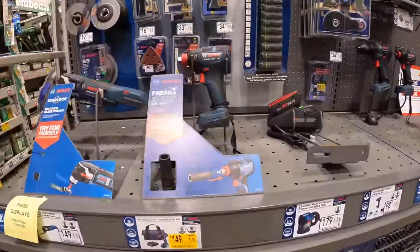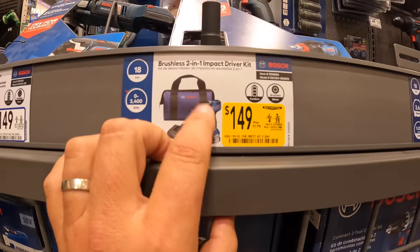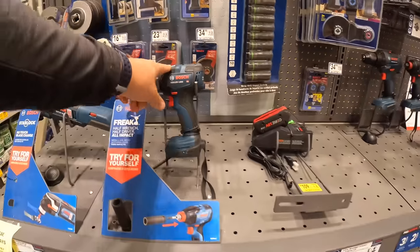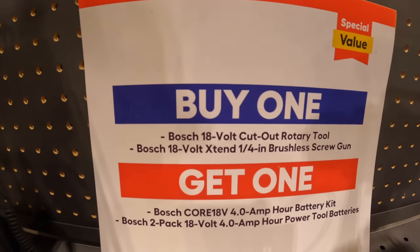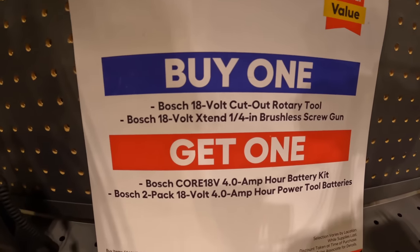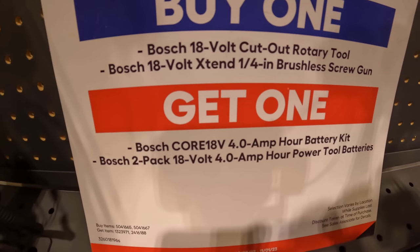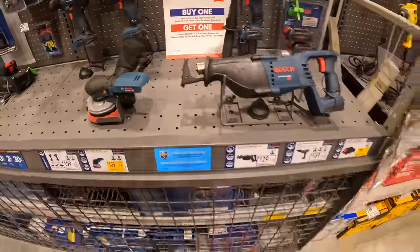Bosch is still at $149, was $179, for their impact driver Freak. I love that design — being able to use a socket and a quarter-inch hex in there is great. They do have a buy-one-get-one: if you get a rotary tool or a brushless screw gun, you have a choice between a 2-pack of 4 amp hour batteries or a 4 amp hour battery and a charger. I'm glad they're still having that deal.